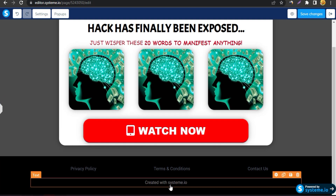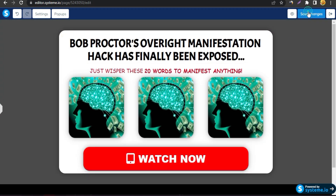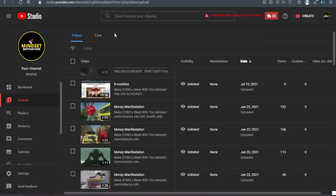The next step is going to YouTube and creating a simple YouTube channel. You upload all the ad videos that you downloaded from the Genius Script affiliate page. I've already uploaded a lot of videos — it's straightforward. I'm going to show you why we need these videos.